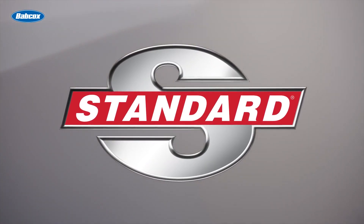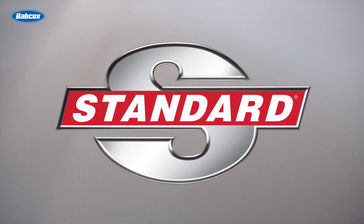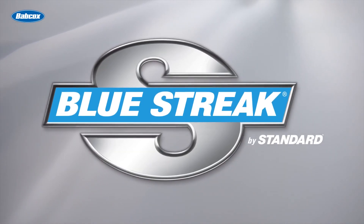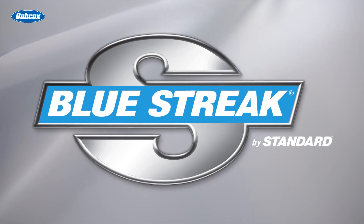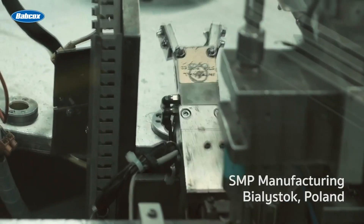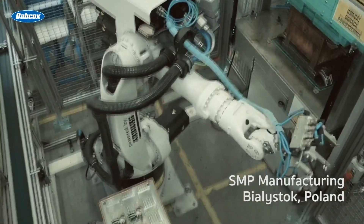Here in the aftermarket, we have a different way of looking at things. We know the importance of quality replacement parts, doing things right, and keeping our customers' vehicles on the road for as long as possible. Standard is the premier professional engine management brand in the automotive aftermarket today. Since its introduction, the Blue Streak brand has been known for premium automotive quality, made to stand the test of time, and engineered for superior performance and durability.